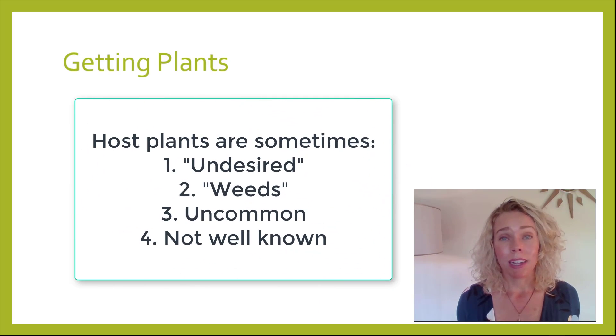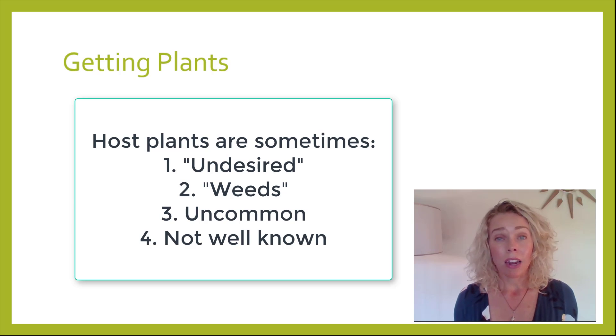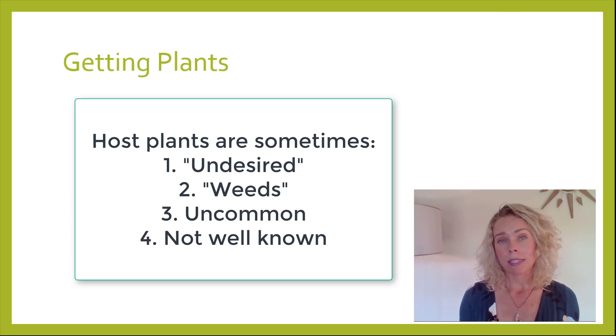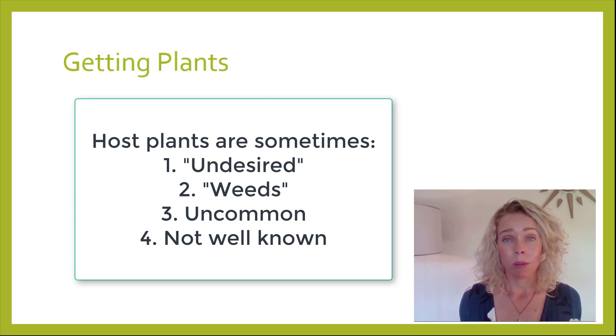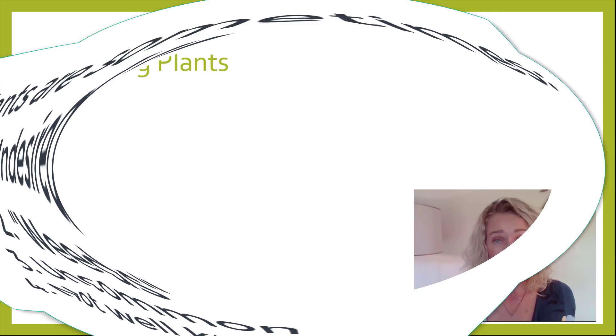The first thing is getting plants. The problem is that a lot of host plants are not plants that common nurseries carry. You're better off trying to find a specialty nursery in your area — not a big box store, but a local nursery where you can actually talk to the people and ask them what plants usually have caterpillars on them.